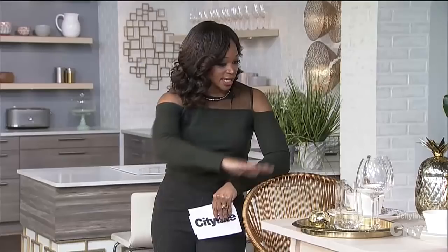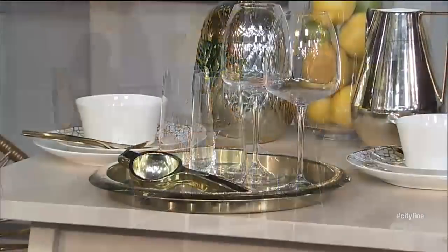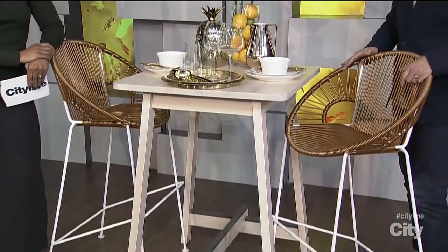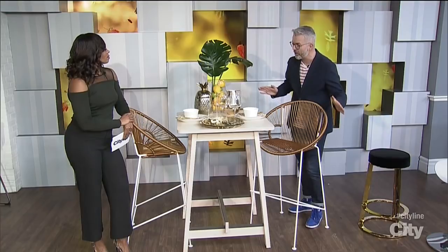This setup right here just screams luxe — it's warm, it's hot, and it's inspired by Miami. We have a bit of a Miami look going on because these great stools from Innit Design were actually first designed for the Standard Hotel in Miami Beach. You can find these pieces that you've sat on in restaurant bars and clubs, and you can bring them into your own home.